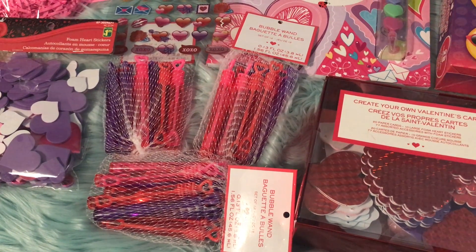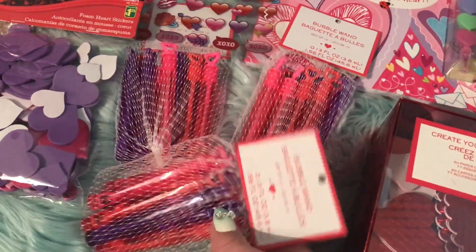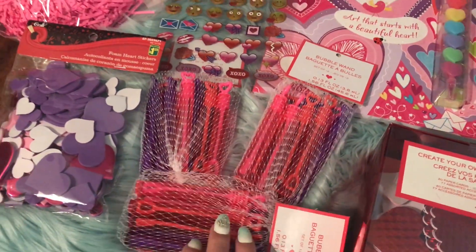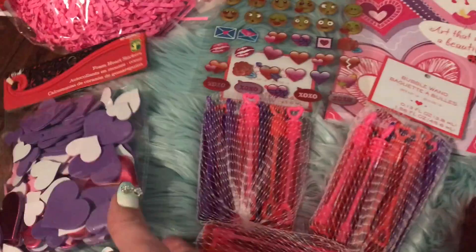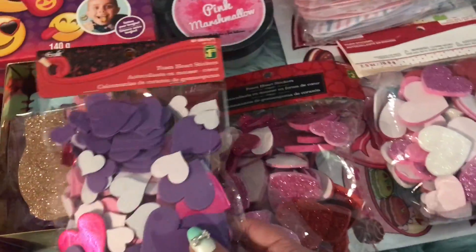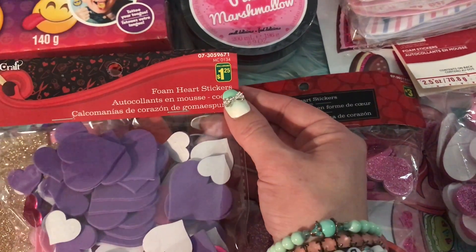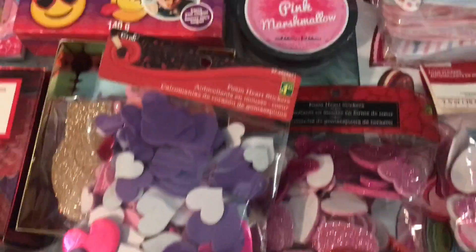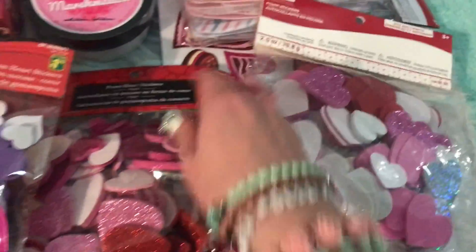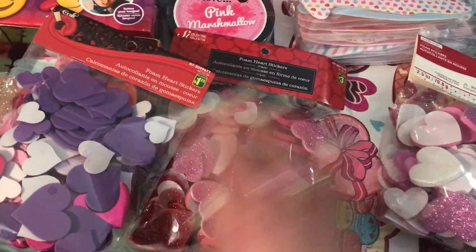So last year I didn't get bubbles, but this year I found them at Shoppers Drug Mart for a really good price — $2.99. It turned out I had actually got two packages of hearts at Dollarama, and the price difference is significant: at Dollarama it's $1.25 for a pack of foam hearts, and the ones at Michael's are $6.99 Canadian. The Dollarama ones were three dollars for two packs — definitely a lot cheaper.